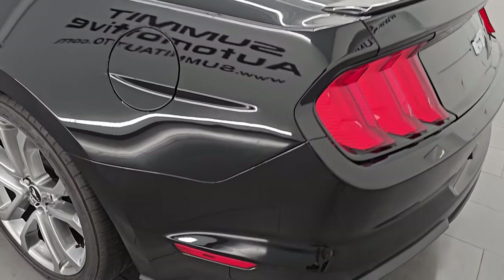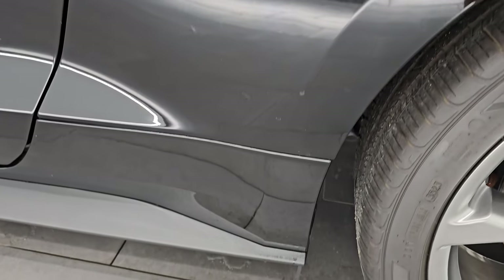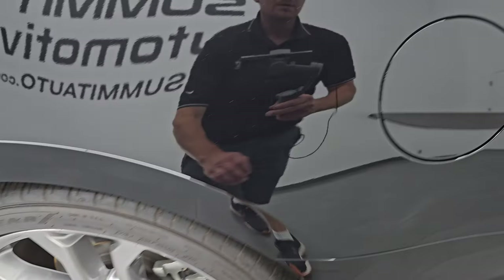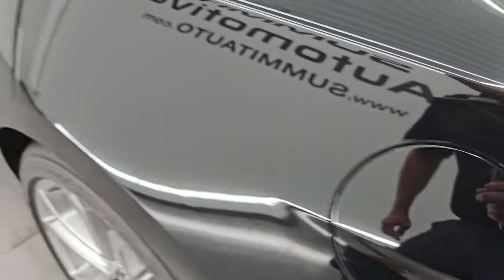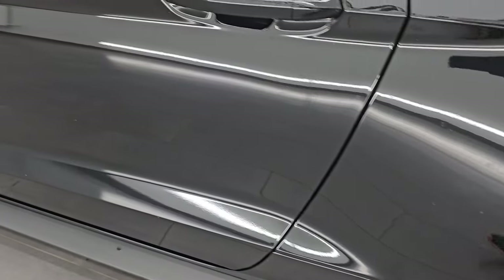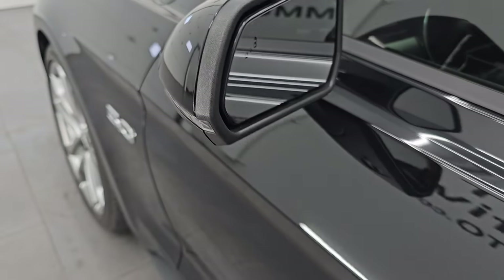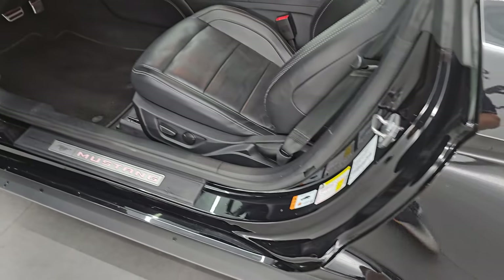Coming around the driver's side, it's just as clean as the passenger side — no major dents or dings on the rear quarter. The back wheel is in absolutely perfect condition, no scuffs or scrapes. It has four-wheel disc brakes and the capless fuel fill. Down the driver's side, the door looks really good — no dents, no dings, no scuffs. It does have blind spot monitoring in the mirrors and built-in directional signals. It has intelligent access, so you just have to have the key fob in your pocket and it'll automatically unlock.